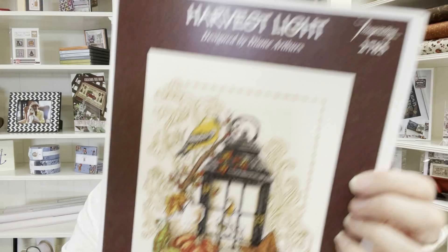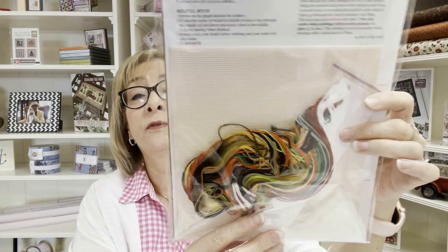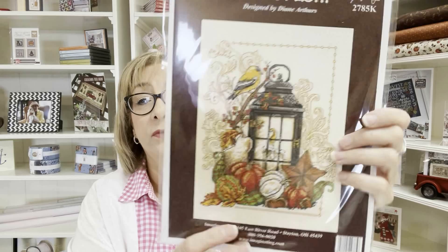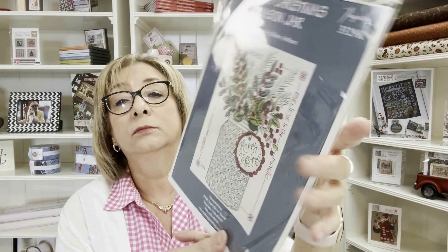We also got a couple of items from Imaginating and Diane Arthur's. This is Harvest Light — absolutely beautiful — and it also comes as a kit with everything you need: floss, needle, instructions, and fabric. Then a brand-new release from Diane: Merry Christmas Mason Jar, which I love — brand new and just came in, and it also comes as a kit.